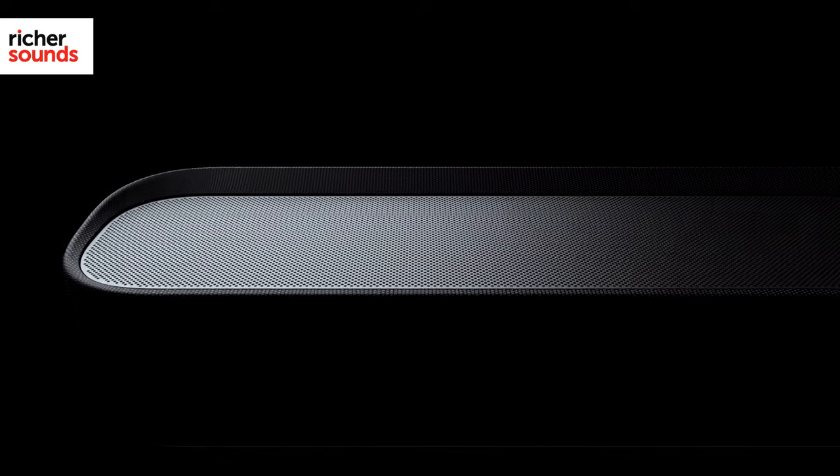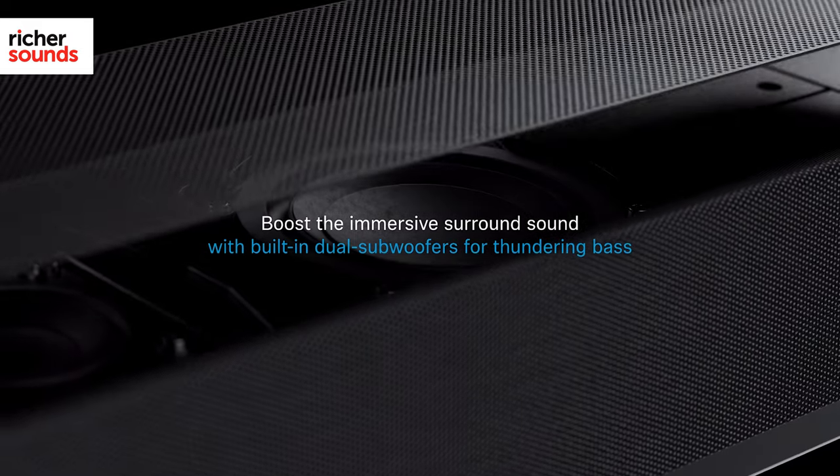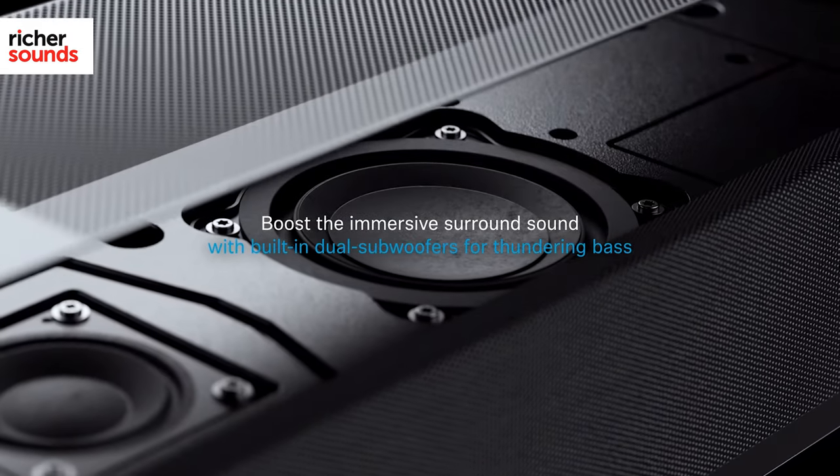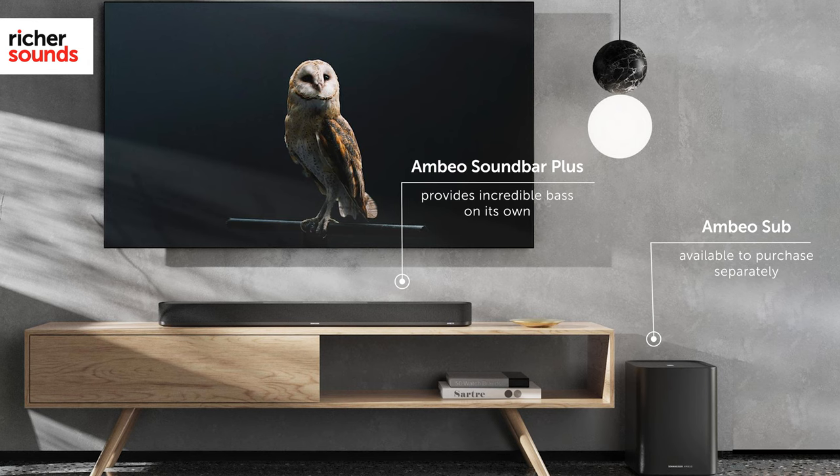Two-channel music is upmixed by Sennheiser's clever technology, with our demo room favourites sounding as room-filling as the movies and shows we played before them. That booming depth and superb clarity are still there. The dual four-inch subwoofers that Sennheiser has squeezed in undoubtedly play a huge part in this awesome musical performance, offering a deep and rich sound that we wouldn't have expected from a soundbar with no standalone subwoofer.